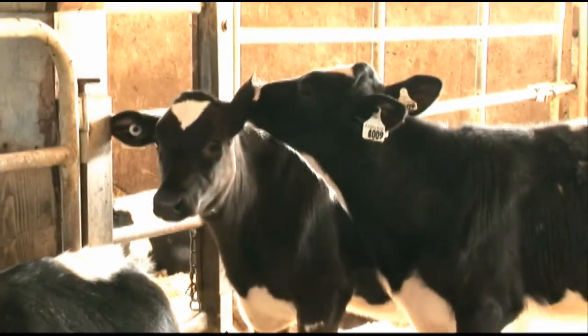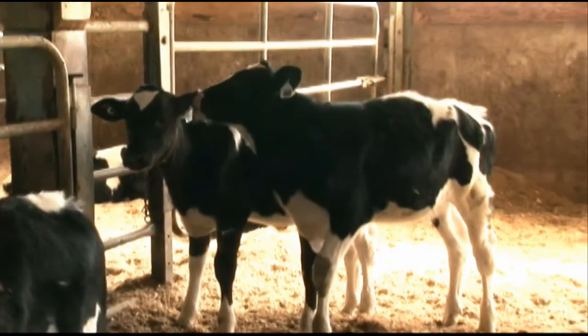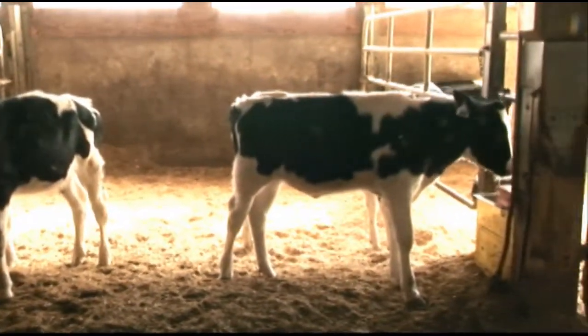Now watch as our team of specialists demonstrates how quickly and efficiently they can test the immune function of the animals in your herd. My name is Laurie Wagtur-Lesperance and I am also one of the inventors of the high immune response technology. And my name is Shannon Cartwright and I will be demonstrating the HIR testing method for you today.